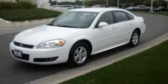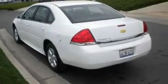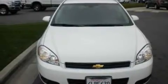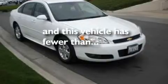Its top features include a power driver's seat, air conditioning, external temperature display, a six-speaker audio system, leather steering wheel trim, a four-wheel independent suspension, aluminum wheels, traction control, and dusk-sensing headlights. This vehicle has less than 35,000 miles.